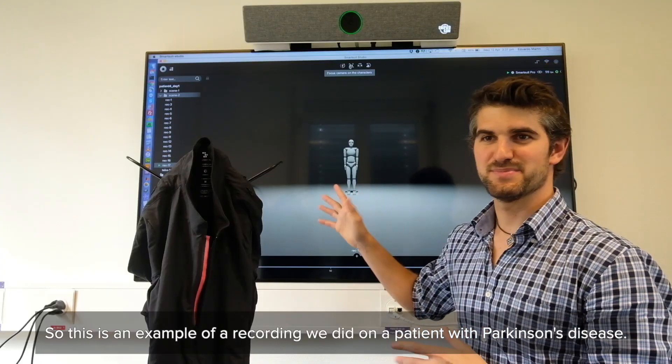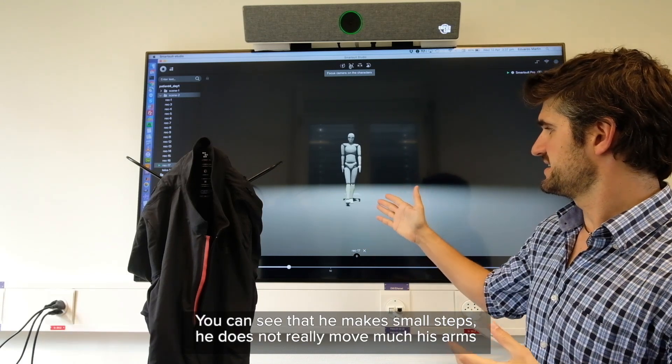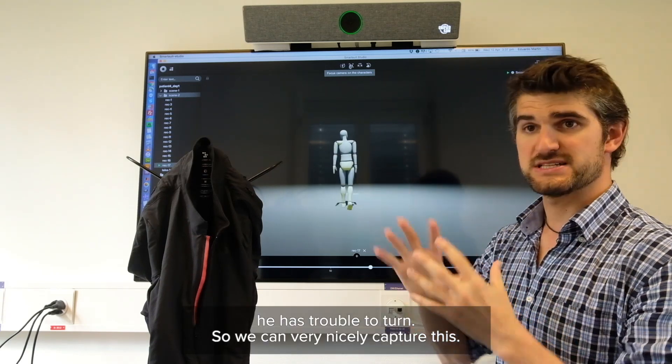This is an example of a recording we did on a patient with Parkinson's disease. You can see that he makes small steps, doesn't move much his arms, and has a bit of trouble to turn — so we can very nicely capture this.